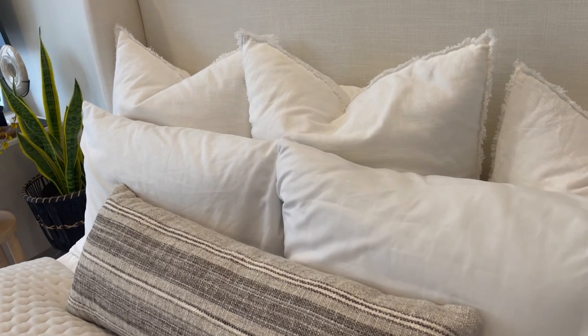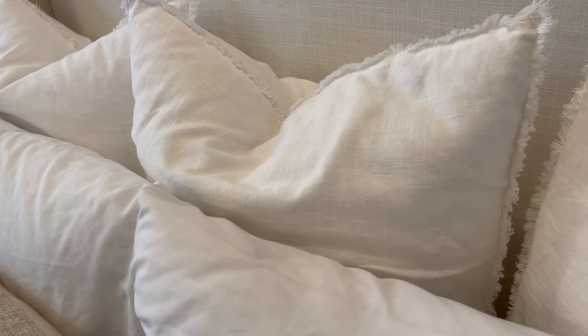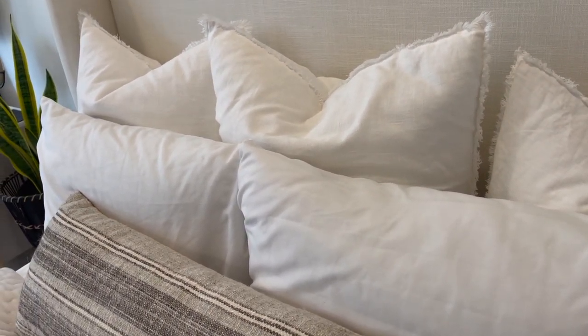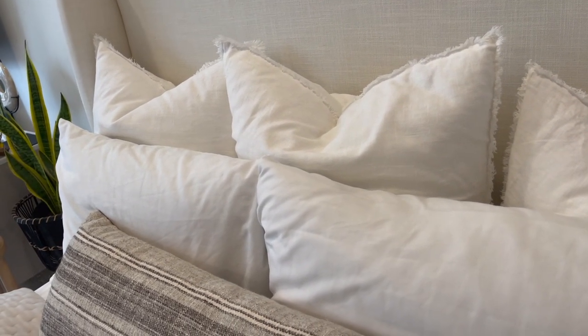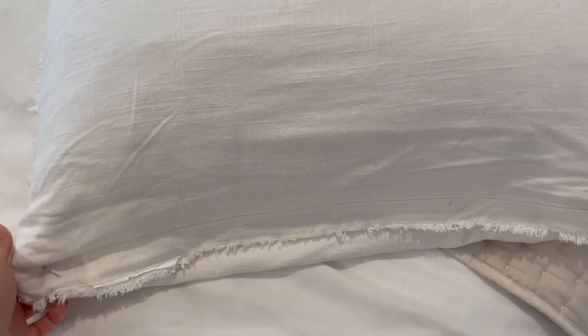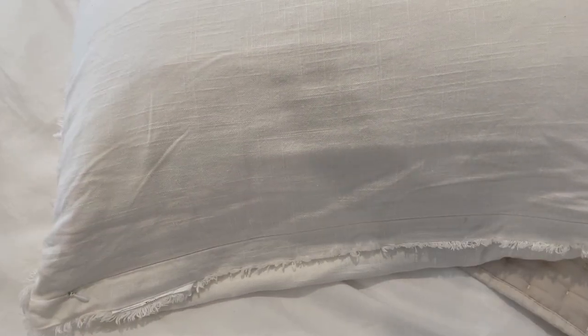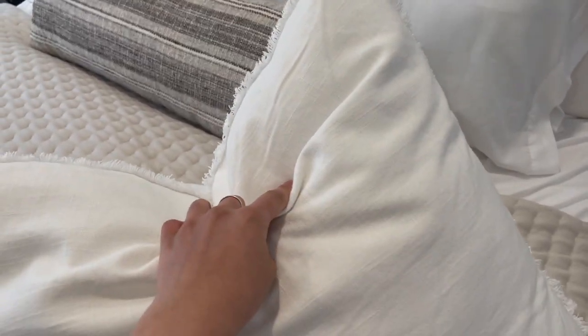Along those same lines, here are these linen cushions from the Casa Luna collection. They match perfectly with the curtains and are really soft. They actually came with a super fluffy cushion insert, but I wanted to use them as decorative choppable pillows. The best part is they come with a zipper, so you can remove the insert and replace it with a new one — which is exactly what I did. They're still super plush and they chop beautifully.